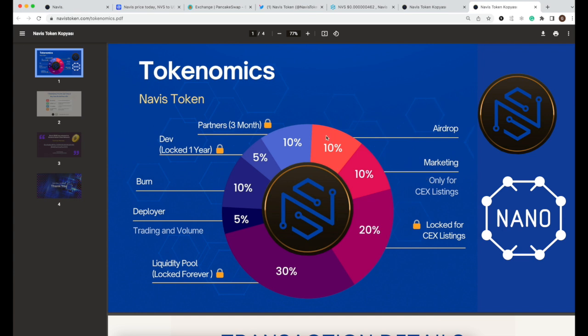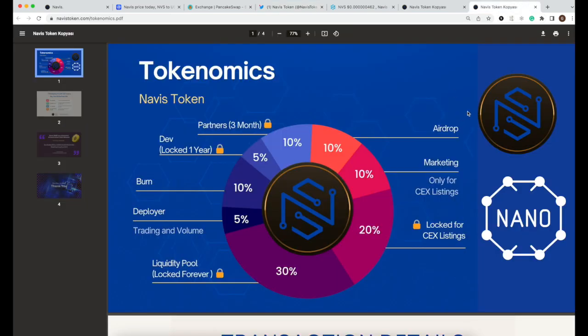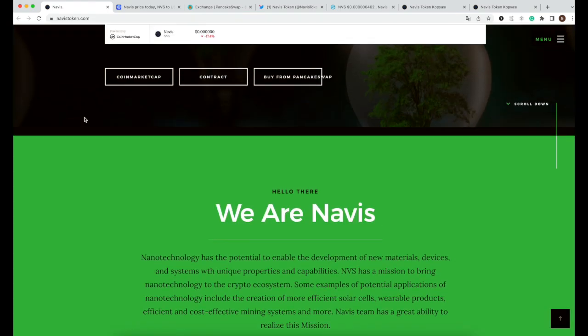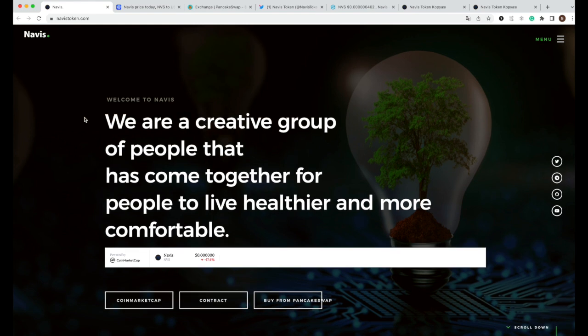There is also a 10% airdrop allocation, which is a great opportunity for those who join early. I haven't found full details on this yet, but following them on social media should keep me updated. It's always great to get some rewards. That's all I wanted to share about Navis today — thanks for watching, have a good day, bye!